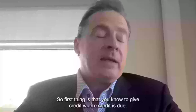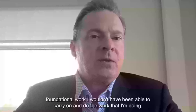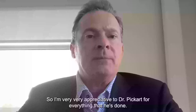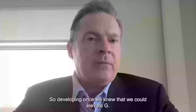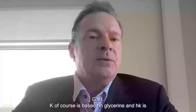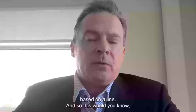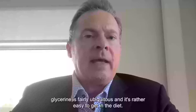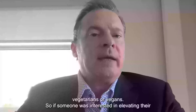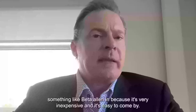Credit where credit is due: Dr. Lauren Picard discovered GHK and AHK, and without his foundational work, I wouldn't have been able to carry on. Once we knew we could elevate GHK with light, designing a product to elevate AHK seemed a natural follow-up because the peptides are so similar. GHK is based on glycine and AHK is based on alanine. Glycine is fairly ubiquitous and easy to get in the diet, but alanine is not — meat eaters will have an advantage over vegetarians. If someone wants to elevate their AHK, they might supplement with beta-alanine, which is very inexpensive and easy to come by.